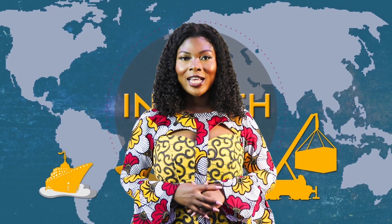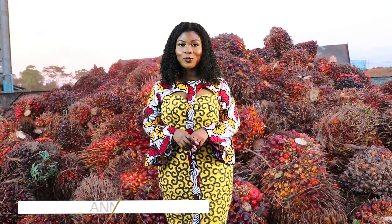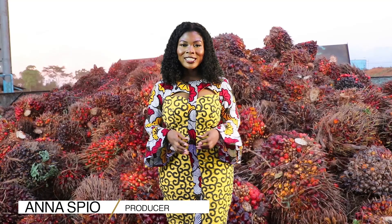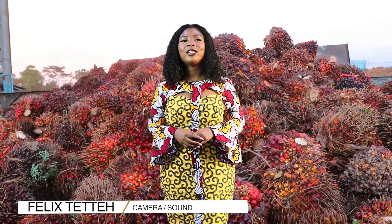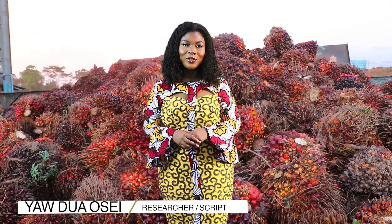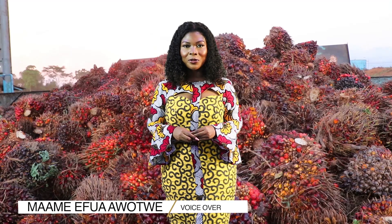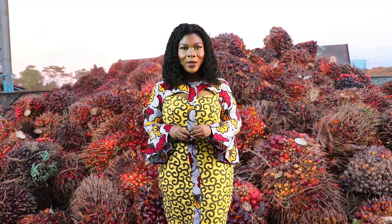And that does it for our in-depth segment. There's news and events after this break. Don't go away. It's a wrap for today's edition of International Trade Focus. Join us same time next week for more on international trade related activities here in Ghana and beyond. International Trade Focus is brought to you by Goal, Good Energy, ADB, Truly Agric and More, Public Elegance, and Pediasi Valley Resort. My name is Anna Spio. Bye-bye.